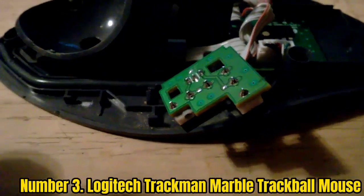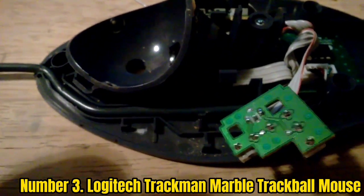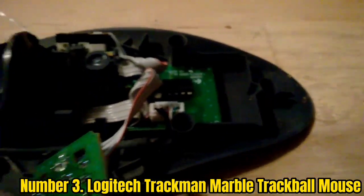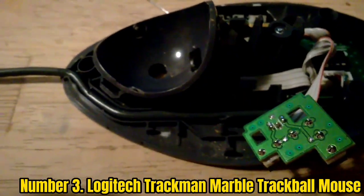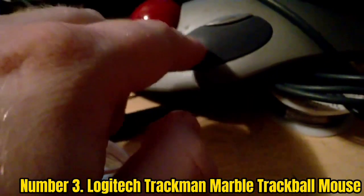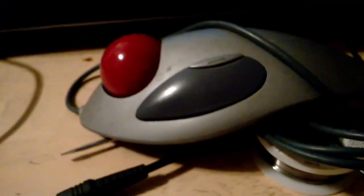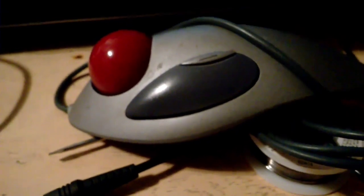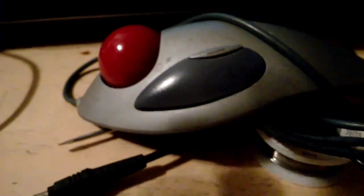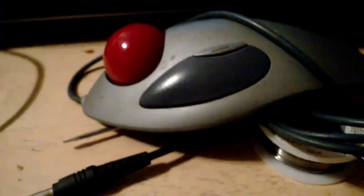Number 3: Logitech Trackman Marble Trackball Mouse. Logitech also offers highly affordable entry-level options for those who want to try out a trackball mouse without paying a premium. This Logitech Trackman Marble Trackball Mouse comes at the third position because it is the cheapest option here, making it the ideal pick for buyers on a tight budget. Despite being highly affordable, you still get a standard 4-button configuration, and you also get a 40mm trackball, making it perfect for many users. However, to keep its price tag low, this trackball mouse relies on a wired connection, which might be an issue for some users.